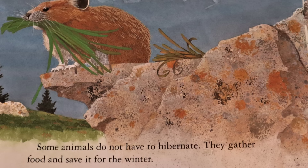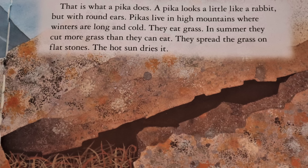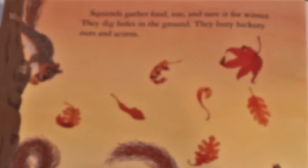Some animals do not have to hibernate. They gather food and save it for the winter. That is what a pika does. A pika looks a little like a rabbit, but with round ears. Pikas live in high mountains where winters are long and cold. They eat grass. In summer, they gather more grass than they can eat. They spread the grass on flat stones and the hot sun dries it. By the end of summer, a pika may have gathered 50 pounds of grass. She hides it under rocks. In winter, she eats the dry grass. It keeps her alive.